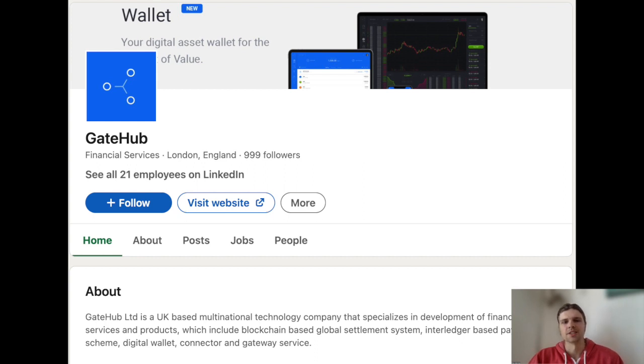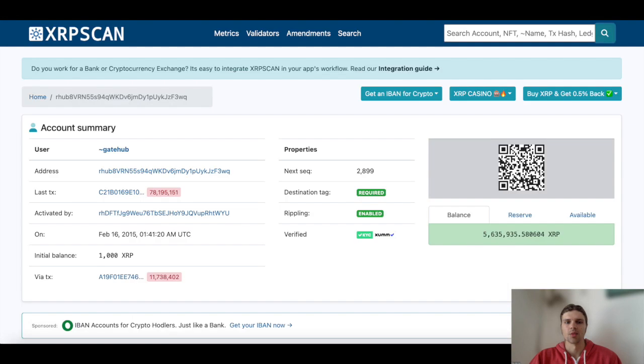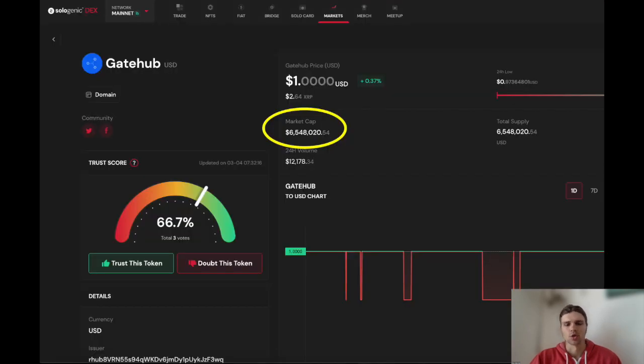GateHub is a UK-based multinational technology company that specializes in development of financial services and products, which includes blockchain-based global settlement systems, an interledger-based payment scheme, and a digital wallet, as well as a fiat on-and-off-ramp service. GateHub also offers a stablecoin option that is designed to be pegged to the value of the US dollar. GateHub USD is currently available on the XRP Ledger and can be traded in multiple places, including on ZUM and Sologenic DEX.